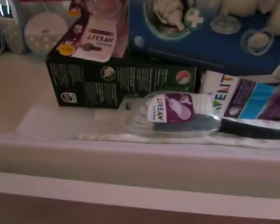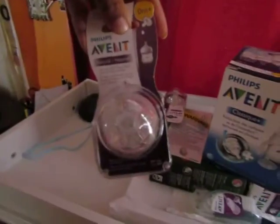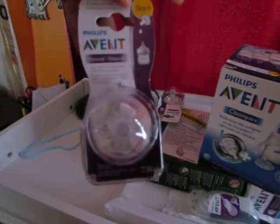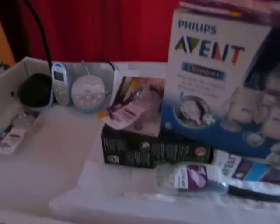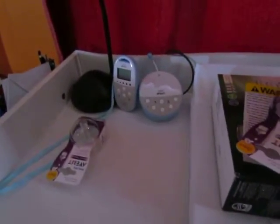More bottles. We also got nipples for the bottles, a brush, and a baby monitor.